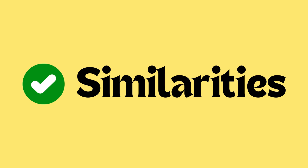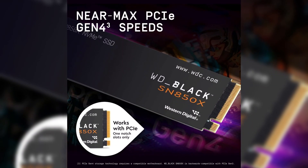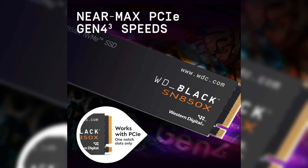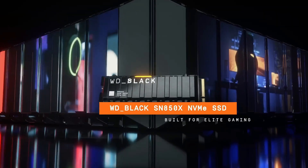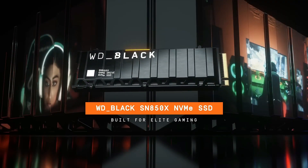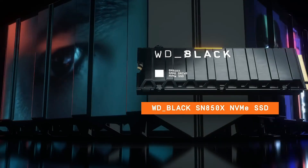Let's talk about similarities. Both are high-performance NVMe Gen 4 SSDs. The Samsung 980 Pro and WD Black SN850X are both PCIe Gen 4x4 NVMe SSDs, offering cutting-edge performance designed specifically for gamers, creators, and tech-savvy users. Their PCIe Gen 4 interface provides significantly faster speeds than traditional SATA or PCIe Gen 3 SSDs, ensuring lightning-fast data access, game loading, and system responsiveness.